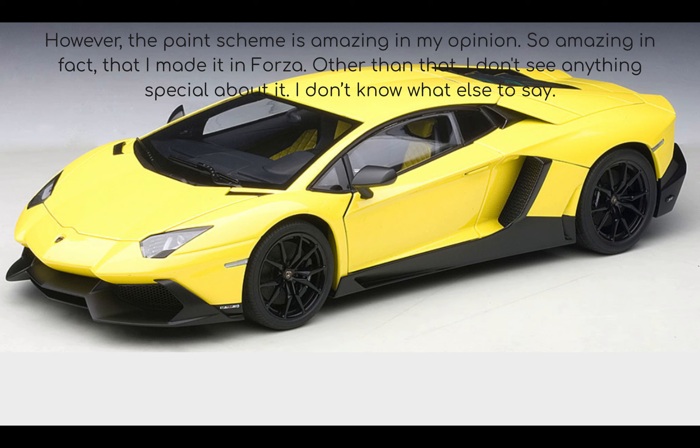However, the paint scheme is amazing in my opinion. So amazing, in fact, that I made it in Forza. Other than that, I don't see anything special about it.